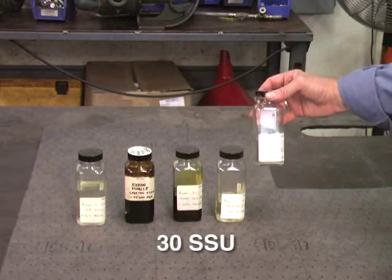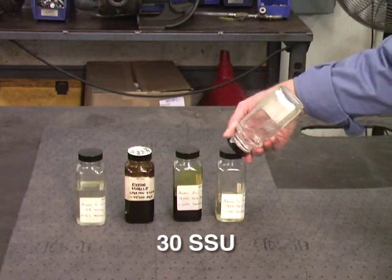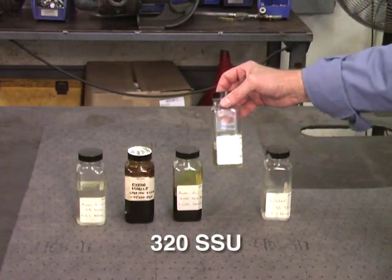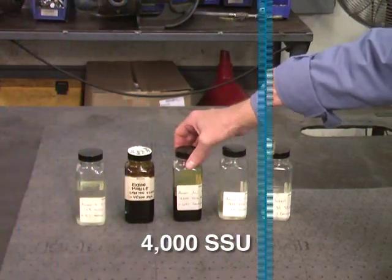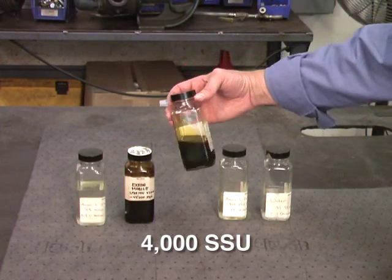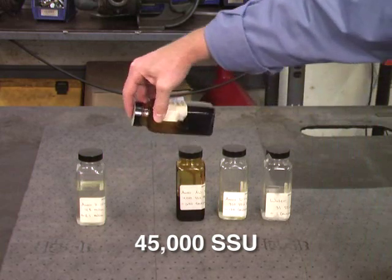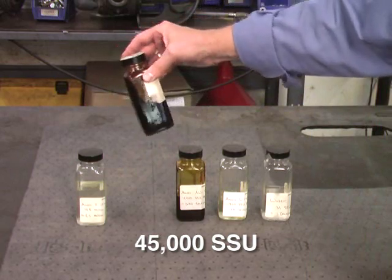This sample is 30 SSU — the viscosity of water. As you can see, it flows very easily. It is considered light viscosity. Next, we have 320 SSU, the viscosity of light oil. It, too, flows quickly and easily. The next sample is 4,000 SSU, the equivalent of honey. Being a little thicker, it does not flow as quickly or as easily as the previous examples. The next sample is that of heavy motor oil, 45,000 SSU. It flows much slower than the previous examples.